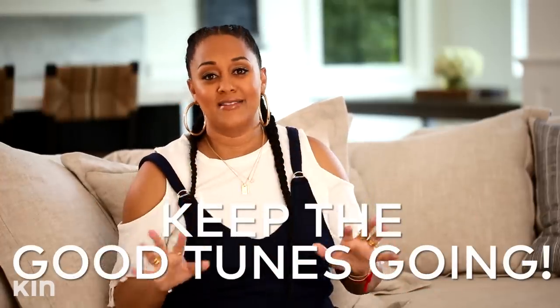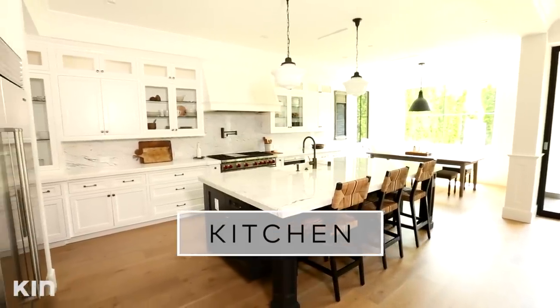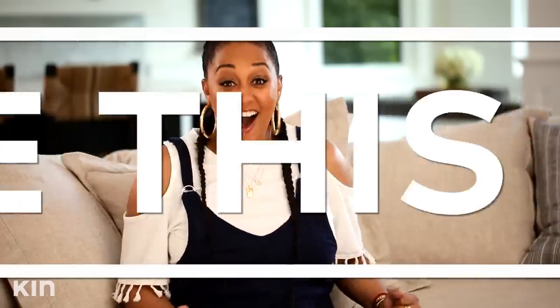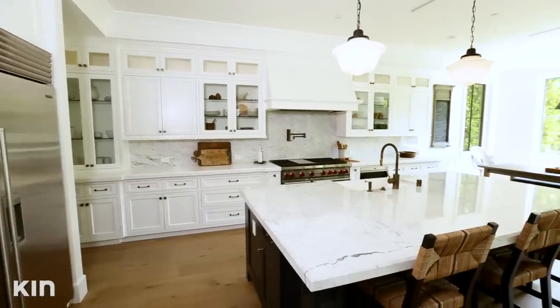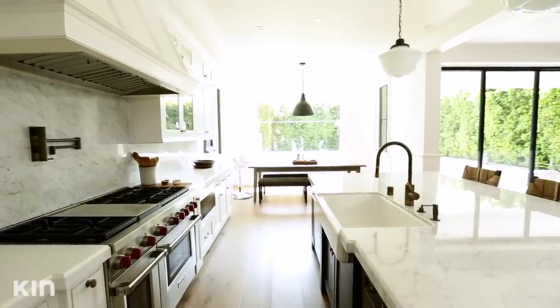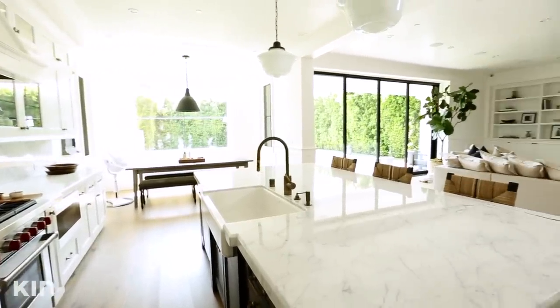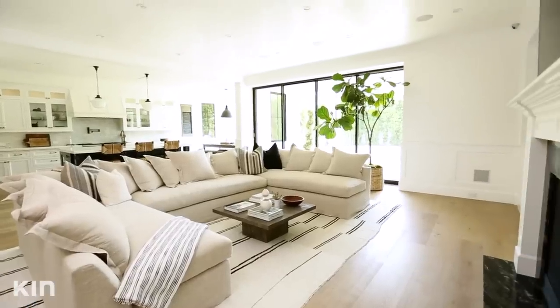My other favorite part of the house would definitely have to be my kitchen. I am in love with this kitchen. It is so spacious and open. And not only that, I love that as I'm preparing meals, I can look out and see my son hanging out on the couch watching television, or my husband. It's so open.